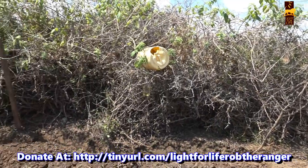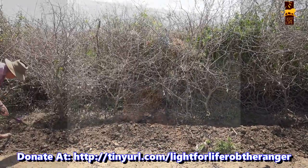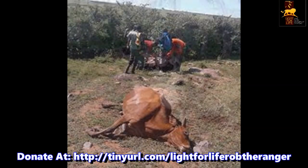Lions, leopards and hyenas can easily slip through gaps or even jump over the top of the fence to get into these bomas at night time, causing havoc like is being shown on screen now.